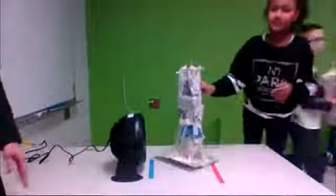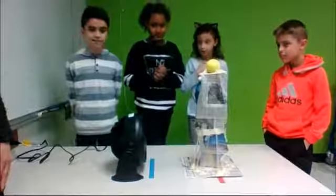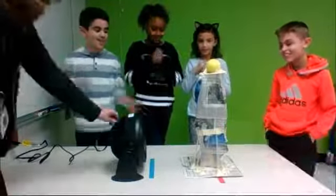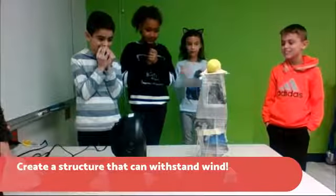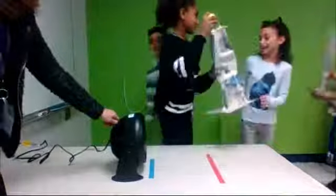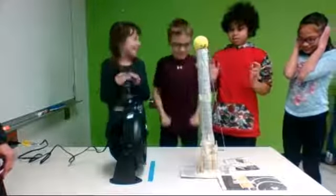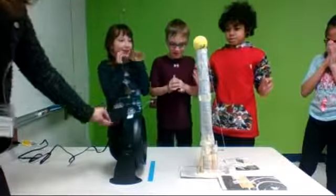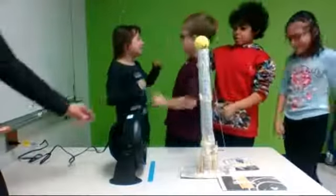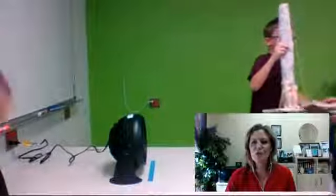Here we go with the next group. And we have the last group to share with you. Notice how each structure is so unique and all the things that they problem-solved to accomplish this. Level one. Level two. And level three. Fantastic job, boys and girls. Good job, Dani. That was great.